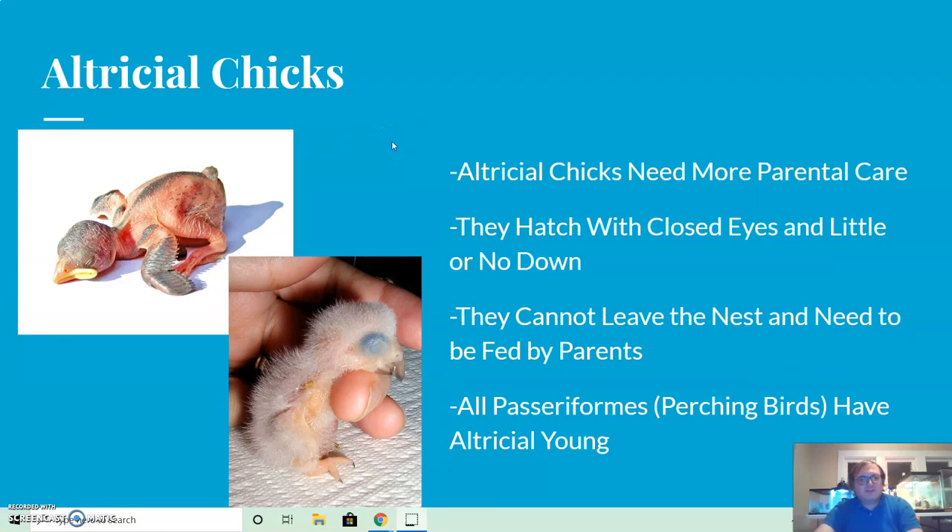Altricial chicks need more parental care. They hatch with closed eyes and little or no down, similar to newborn dogs or cats. Their covering is minimal compared to when they're older and have full feathers. They cannot leave the nest until they have matured significantly and need to be fed by parents while still developing. All passeriform birds — the order of perching birds — have altricial young.